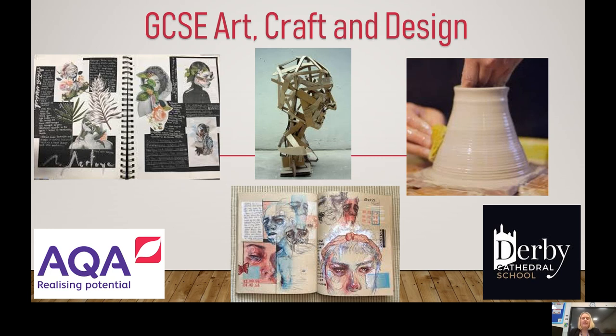Hello Year 9. For those of you that haven't had a lesson with me yet or met me around school, I am Miss Radford and I am the Head of Creative Technologies here at Derby Cathedral School. One of the subjects within our department is art, and the GCSE that we will be offering next year is GCSE Art, Craft and Design. I just want to spend the next few minutes sharing with you what to expect if you choose to take this subject next year.